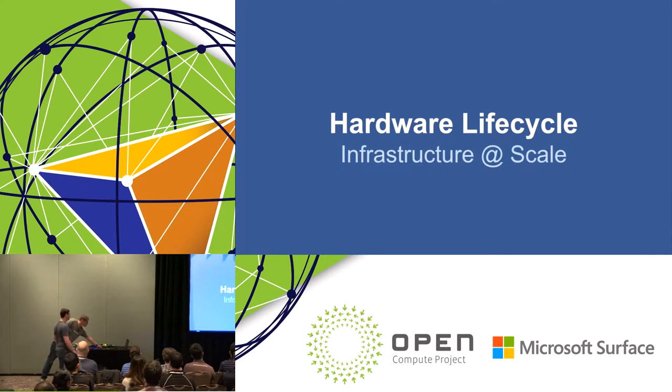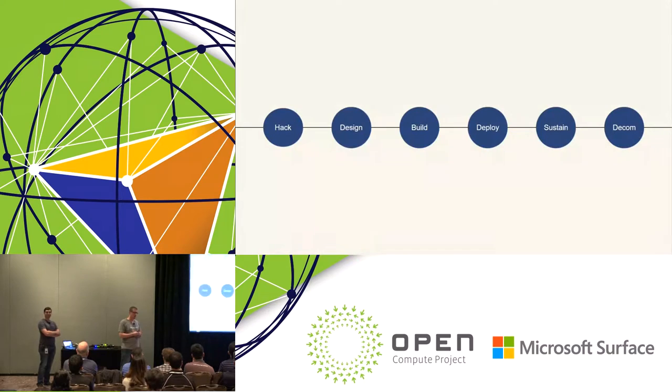Brian will talk about the hardware lifecycle. Our hardware lifecycle is a set of phases we follow to design, deploy, and sustain any new hardware system. In this context, a system isn't just a server, storage, or networking device — it's an entire rack and all the management tooling and application set that goes along with it to keep it running in the data center for its entire life.